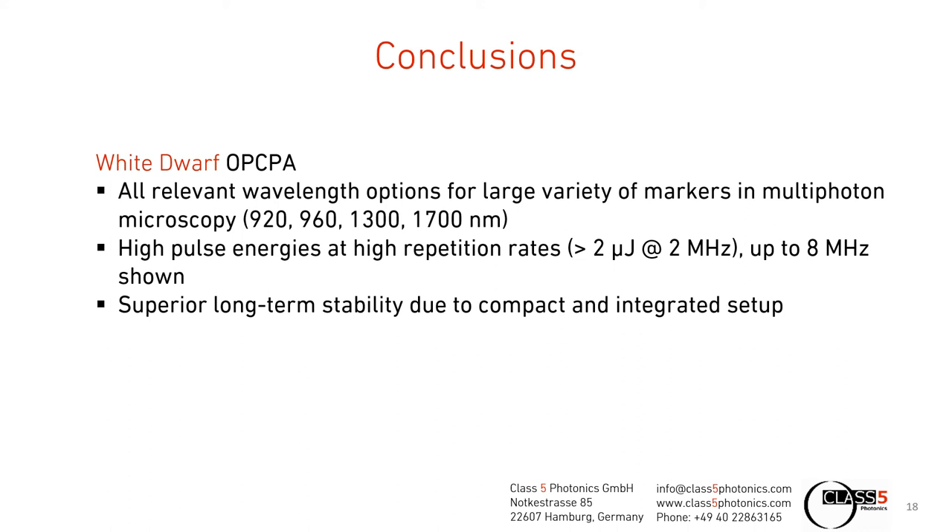In conclusion, we have built a powerful OPCPA system which can access all relevant wavelength options for a large variety of markers in multi-photon microscopy, namely 920, 960, 1300, and 1700 nanometers. High pulse energies at very high repetition rates can be achieved — for example, two microjoules at two megahertz as presented in this work. Up to eight megahertz has been demonstrated at 960 nanometers, and up to 60 megahertz is feasible with our laser systems. All of this is combined with superior long-term stability due to the compact and integrated setup of our laser systems.